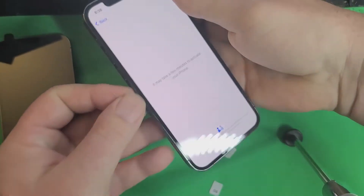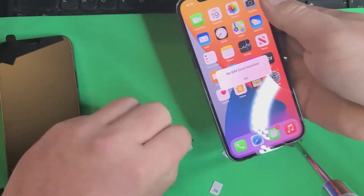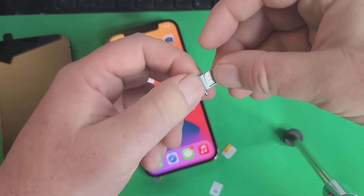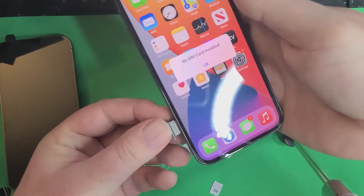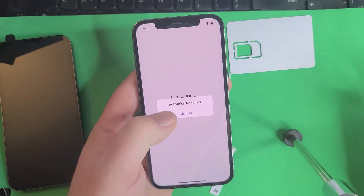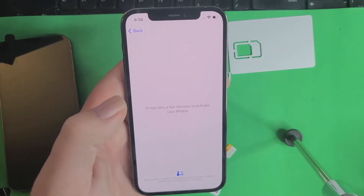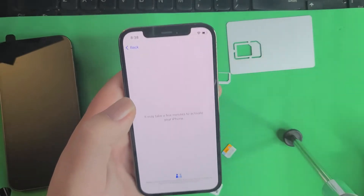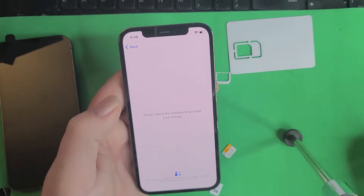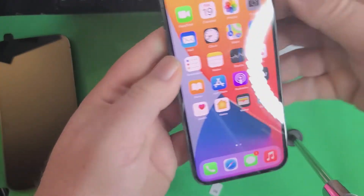Now we're going to take that one out. I'm going to show you how quick it is to unlock. Now we're going to take our carrier unlocking SIM — put that in, watch this. This is how fast it is when you're out with a customer — you put that in, hit this, swipe up, hit this — and when it gets to the screen, it's going to take a second, it's got to be connected to Wi-Fi or a hotspot. And now it goes right to the home screen — that means the phone is carrier unlocked.